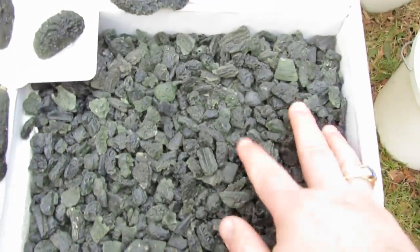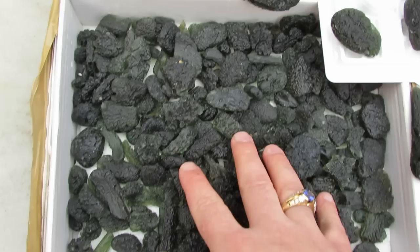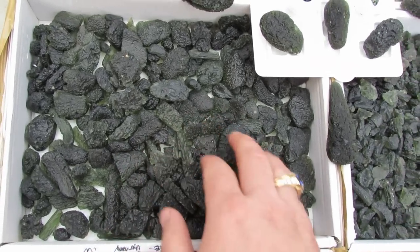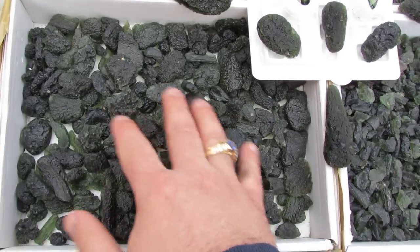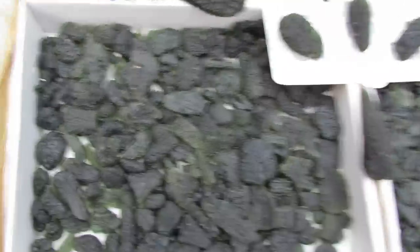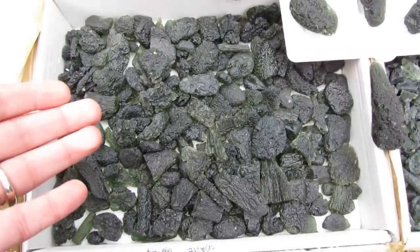Here we have more regular quality — this is about 3 grams and under, small stuff. Over here we have the top quality Moldavite. This also comes in kilos and 500 grams, with a 2 to 19 gram mix. It's really, really nice stuff — basically high-graded Moldavite.